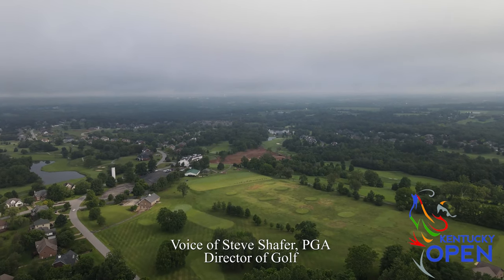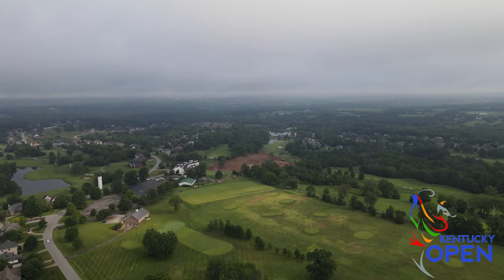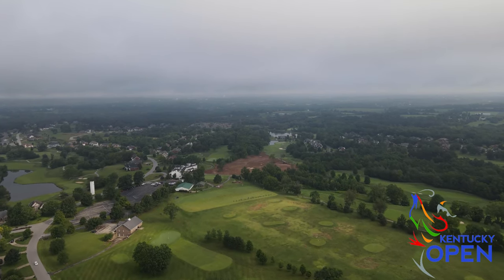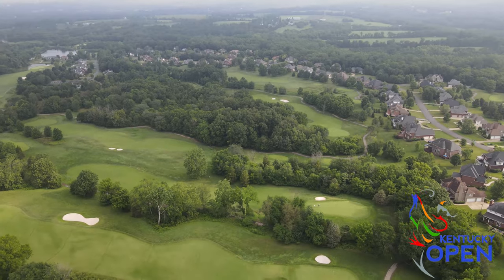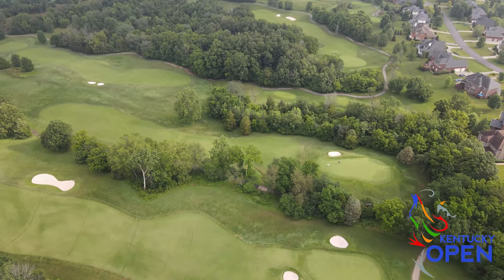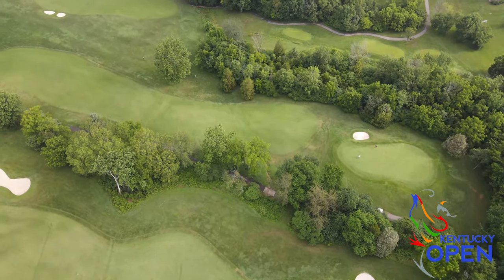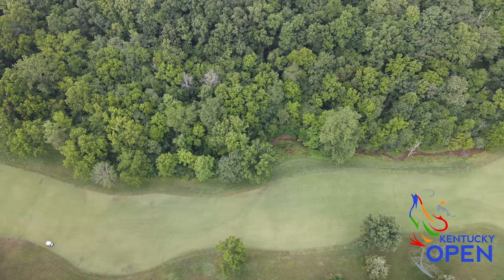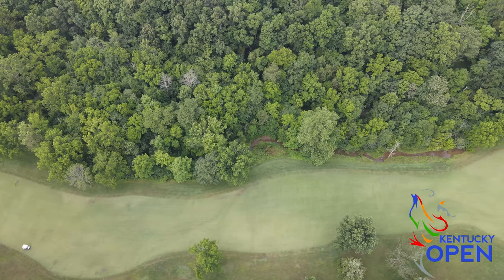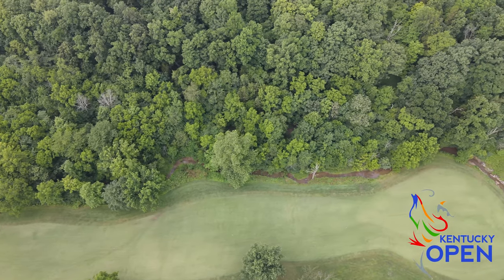Persimmon Ridge was originally started by Elmore and Lauren Just. It was really their vision and dream to establish a championship caliber golf course that the everyday golfer could play. They really almost gave up on their dream — they were having a hard time finding property, but fortunately, like a lot of things in life, you're thinking about giving up and then something drops in your lap.